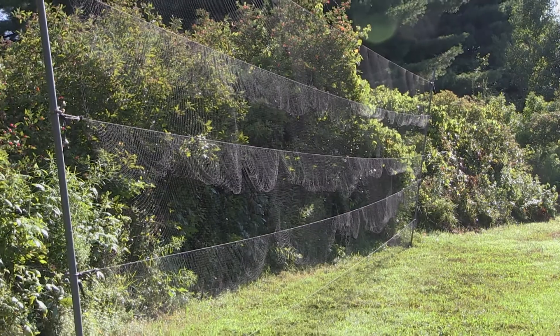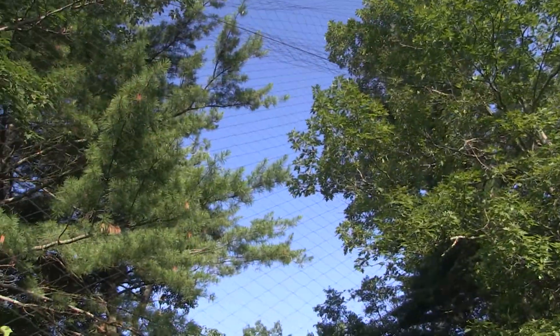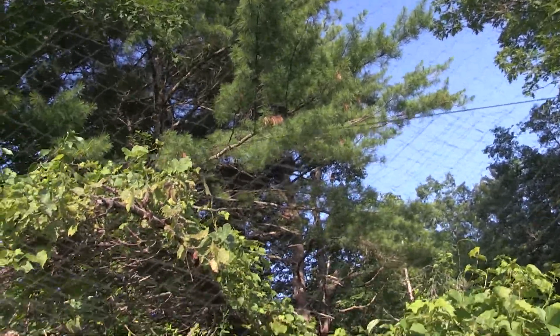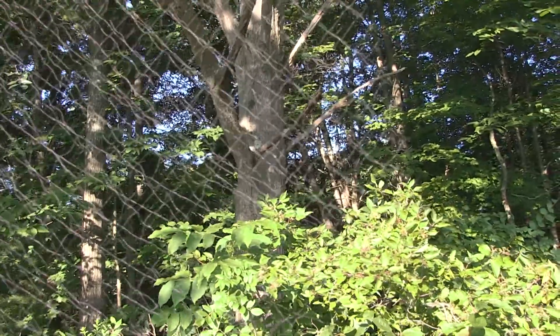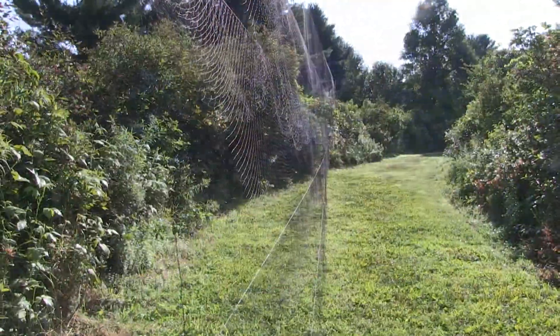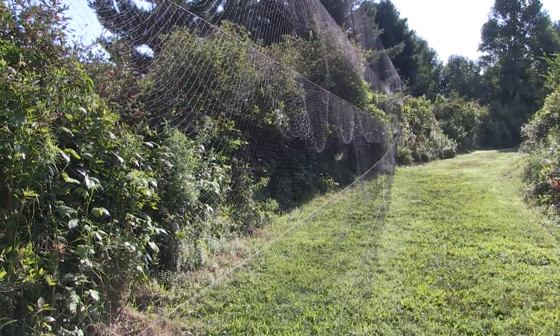We capture birds using a special type of net called a mist net. You can see how it literally disappears into the surrounding area once you open that net up. It blends right in, so birds really can't see the net as they're moving through the landscape and they literally fly into the net and fall into the deep pockets of that very fine mesh.